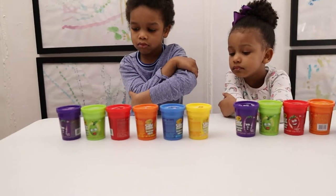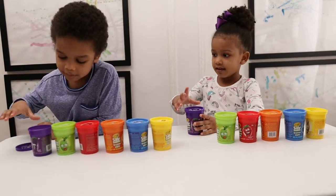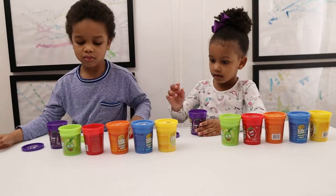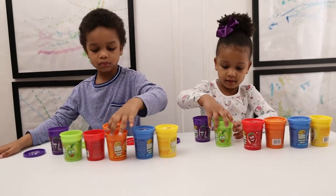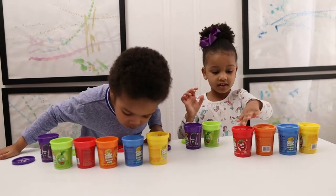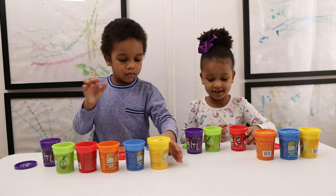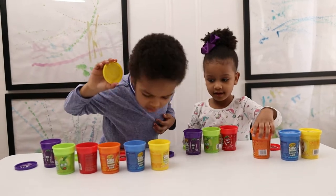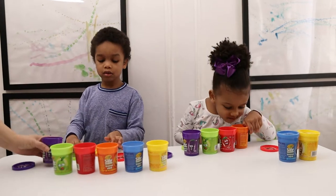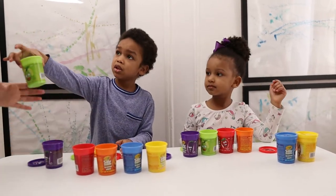Now we're going to start with grape, so open them and see what this looks like. You can grab it. That smells bad. Smells silly? Yeah, it looks like silly sweet. You want to smell them again? Can I smell them? Yeah, it smells like grapevine cinnamon — I smell this.